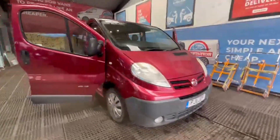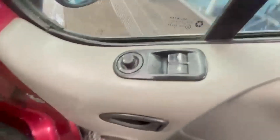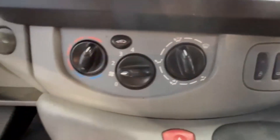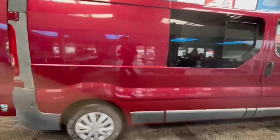2011 Nissan Primastar Vivaro Trafic 2.0 dCi, 12 months MOT, camper conversion, excellent runner, red body. Mileage 245,365. MOT until the 29th of September 2025. Engine 1995cc, six-speed manual transmission.